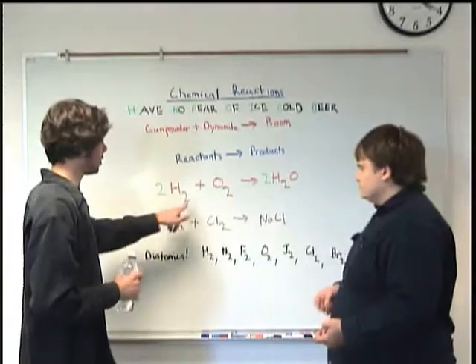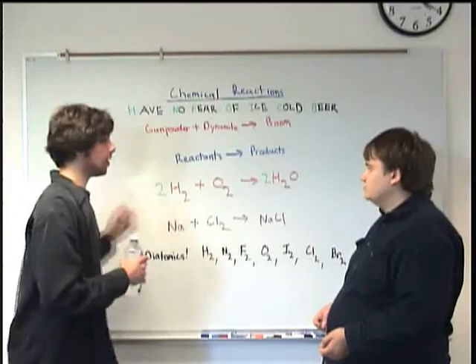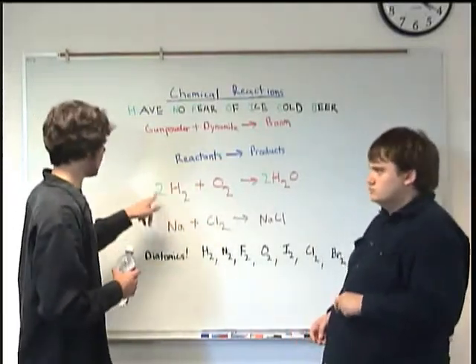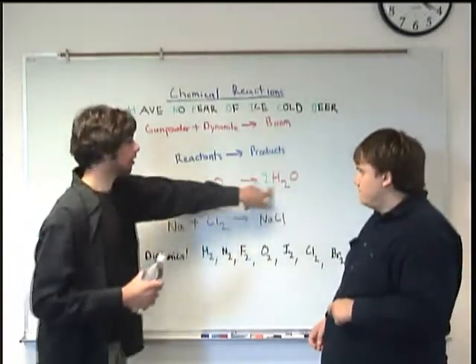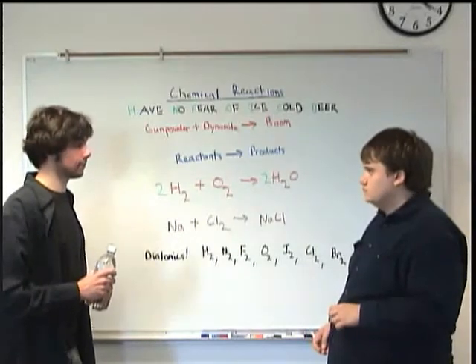Because you can't change the subscripts — those little orange twos, like the O2, you can't change that. But you can change the number of the whole thing. So when we see this green two, this is saying two H2s, which gives you your four Hs — same thing on the other side. That's what the coefficients do. Chemistry is awesome.